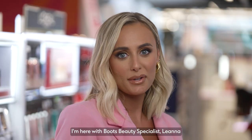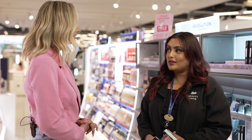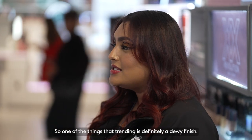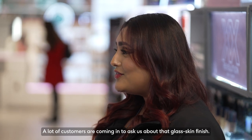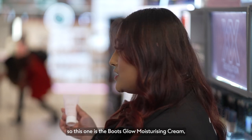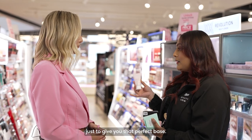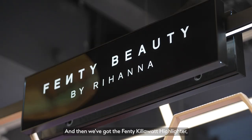I'm here with Boots beauty specialist Liana and she's going to tell me exactly what is trending for this summer. One of the things that are trending is definitely a dewy finish. A lot of customers are coming in to ask about that glass skin finish. I've got two products to show you — this one's the Boots glow moisturising cream, just to give you that perfect base, and then we've got the Fenty killer highlighter.